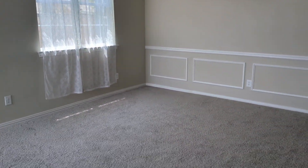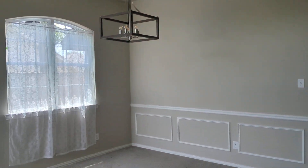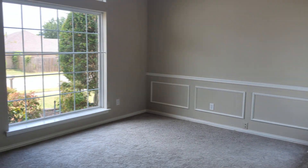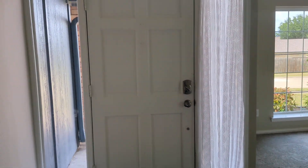Right now I'm standing at the front door looking at the formal dining area, and then you get a formal living area here. Here's the front door — it's got new carpet throughout.